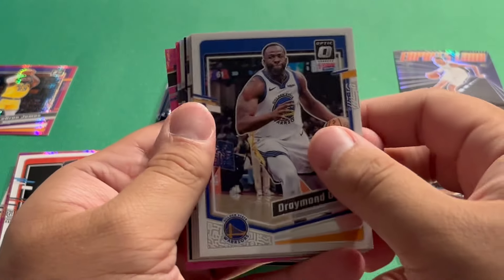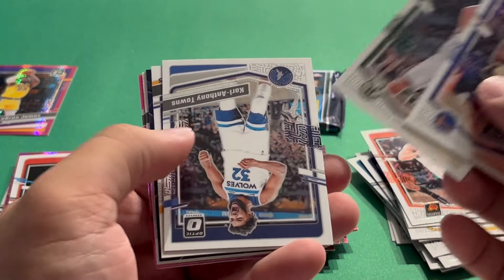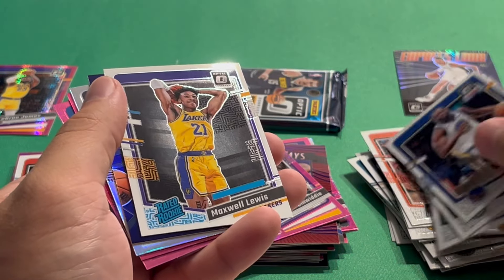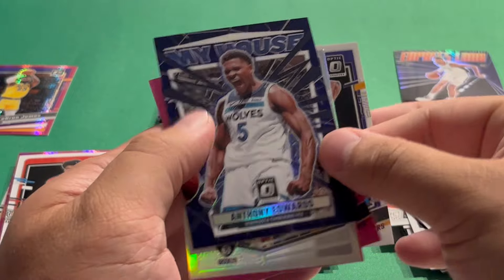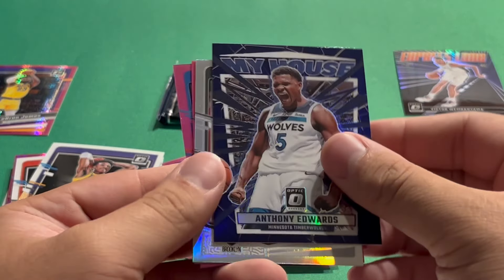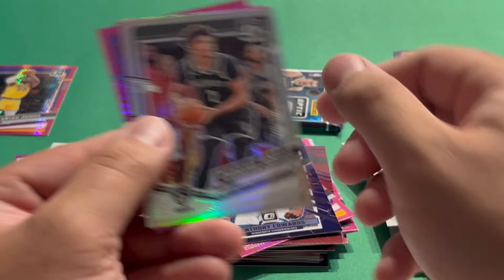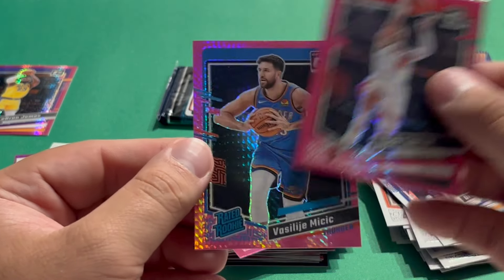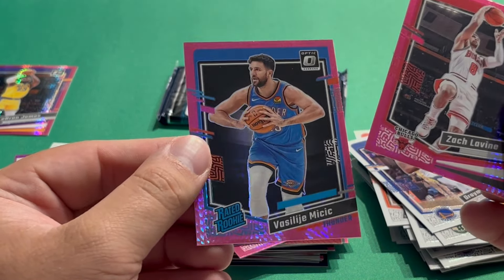Sixth pack: Draymond Green, Brooke Lopez, Karl-Anthony Towns, Maxwell Lewis rookie. Then Ant — purple. And also a silver hollow. Cam Johnson. Then Zach LaVine on a pink and Micic on the other pink as a rookie.